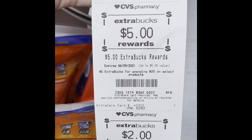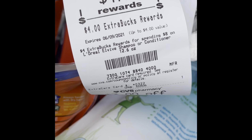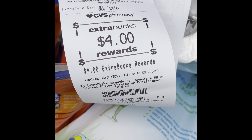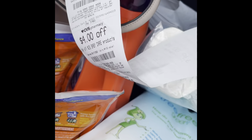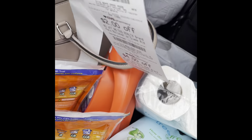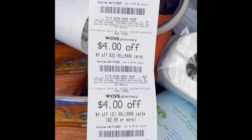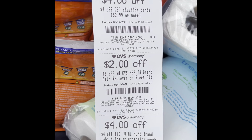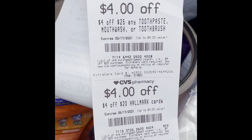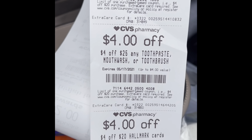I got the five dollar extra care bucks for the twenty dollar spend, the two dollars extra care bucks on the Tresemme, and the four dollars extra care bucks on the L'Oreal — that's going to be eleven dollars for my next transaction. I also get some beauty club bucks next time, and I got some CRTs that were sent as a paper copy instead of loaded on my card. I want to use that four dollars off twenty-five on toothpaste and mouthwash, but I don't have my coupons from this week yet. I will be using that soon, and I'm going to scan everything for Ibotta and Fetch to see what comes off.